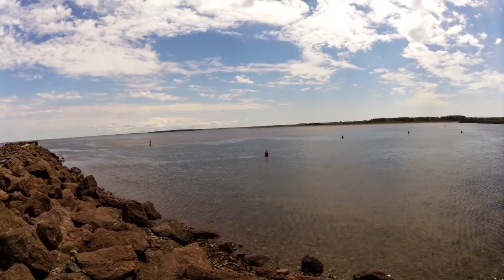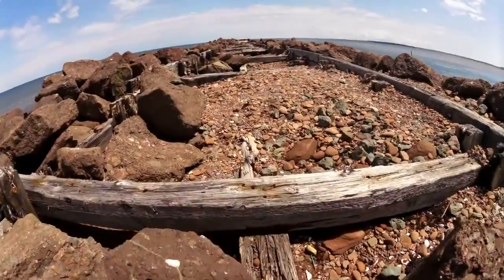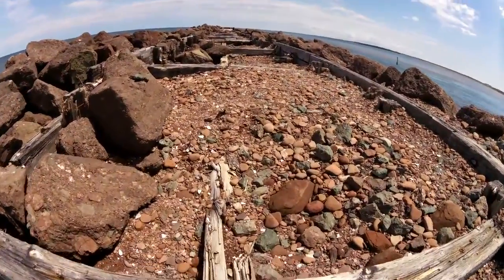"Daddy, can I go down there to check out the water?" Not right now, not right now.